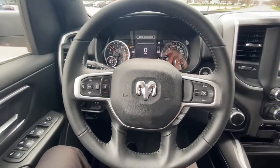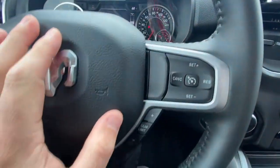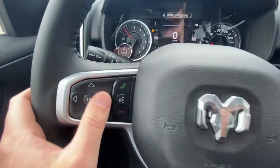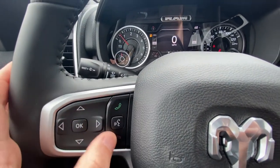Let's take a look at our steering wheel — nice leather-wrapped steering wheel. Got our Ram badge here. Cruise controls here. We've got our gear limit range selector, so we can manually go through the gears here if we're towing something. And then this is our driver's information center controls and Bluetooth controls here.